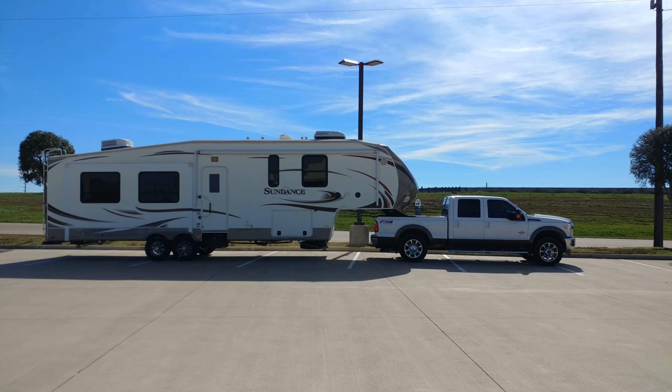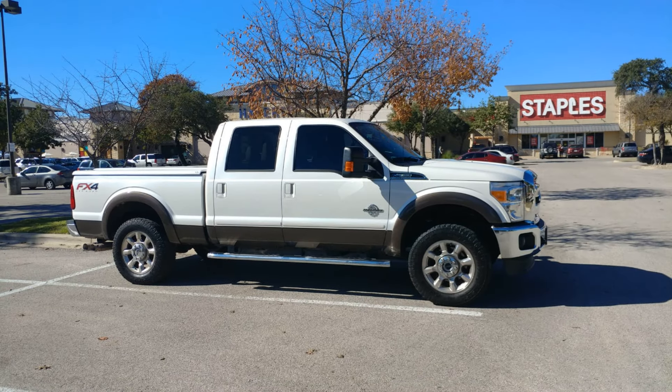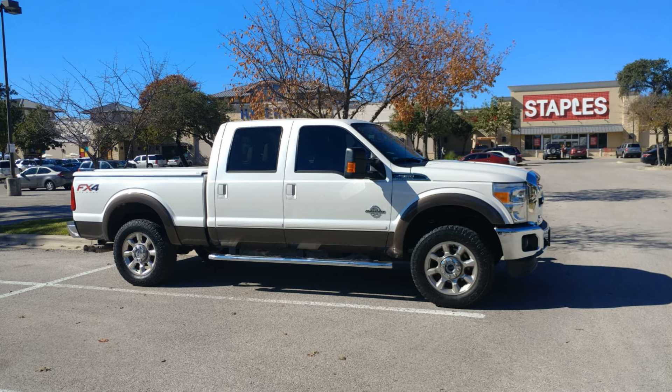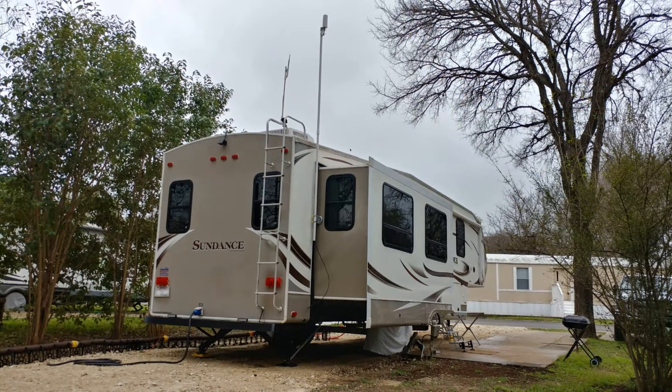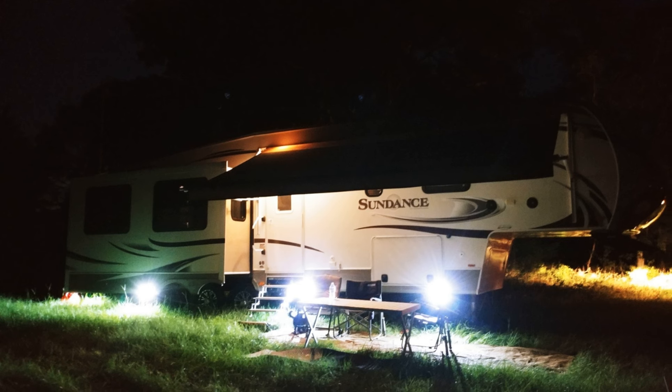I would like to tell you about my tow vehicle. I have a 2016 Ford F-250 crew cab pickup — it is a 6.7 diesel, 4x4, and a short bed truck. My fifth wheel is a 37-foot 2013 Heartland Sundance, model number 3270 RES, and the maximum weight of that rig is going to be about 13,800 pounds. That is my system that I am working with.